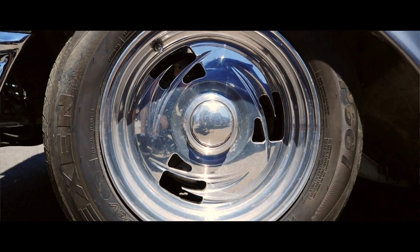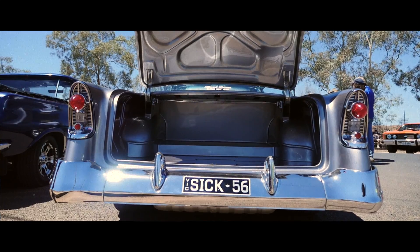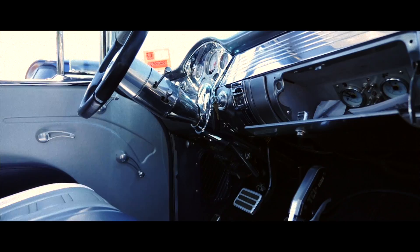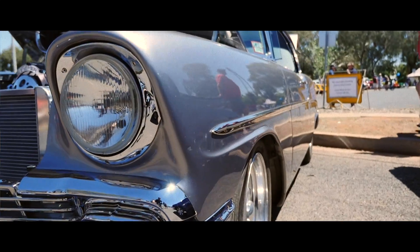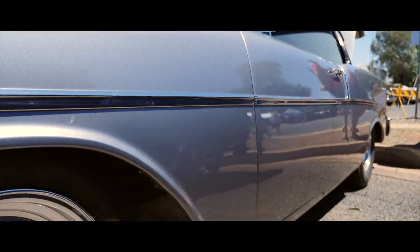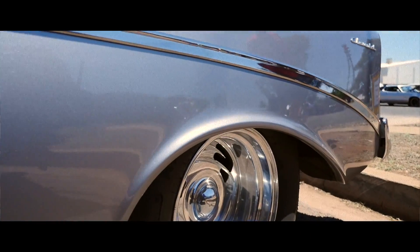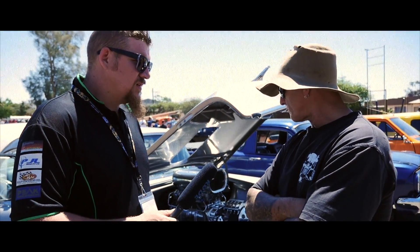It's a '56 coupe. We made up the colour as a platinum — we put a mauve pearl through it, and that's what brings a reflection into silver. It's a fully street registered vehicle. I built this car in 2009. It's done a lot of shows, nearly every show in Australia.